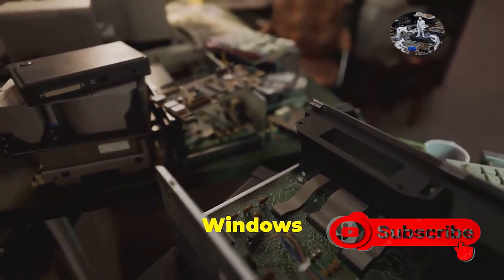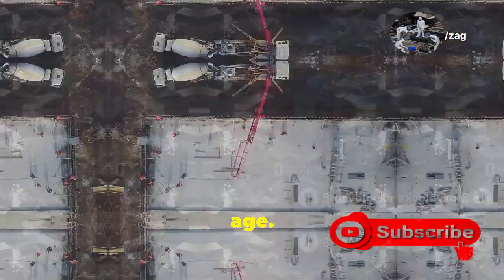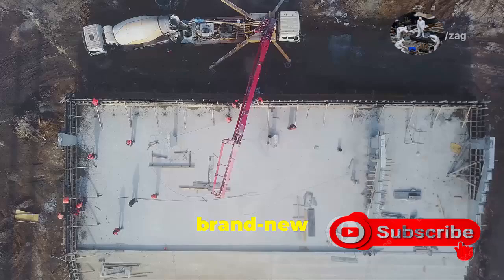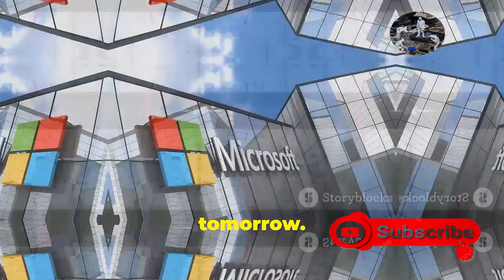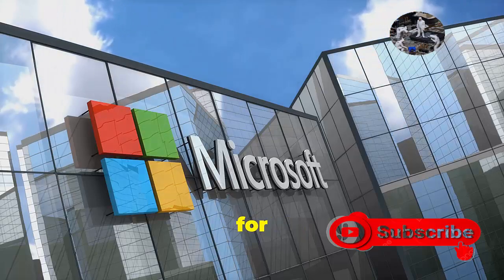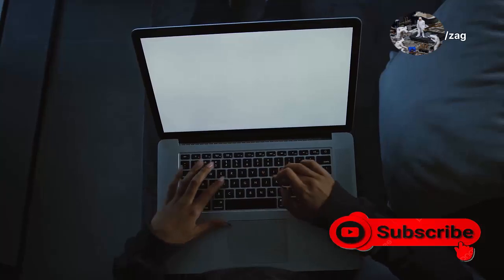Think of it like this: Windows 10 was built on a solid foundation, but it was starting to show its age. Germanium is like ripping out the old foundation and pouring a brand new one, ready for the skyscrapers of tomorrow. It's a bold move by Microsoft, but it's one that will pay dividends for years to come.